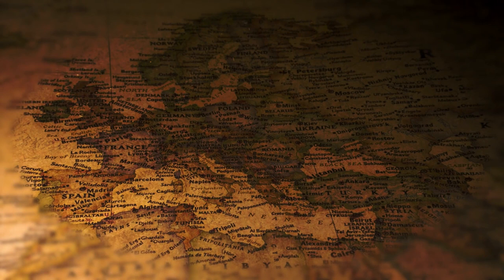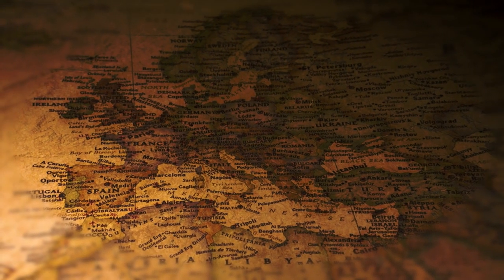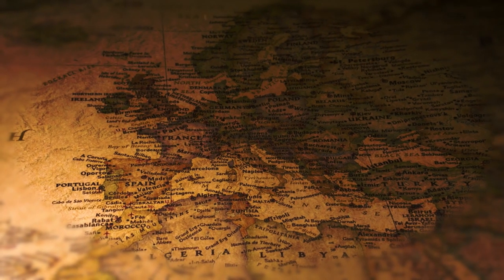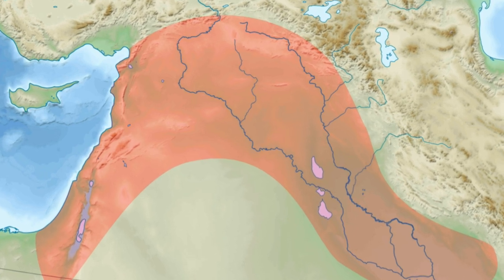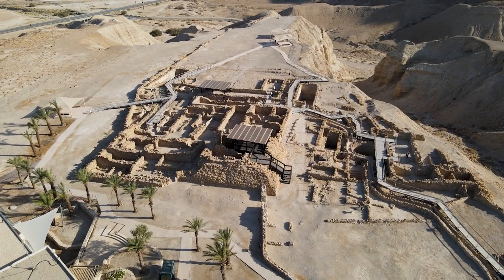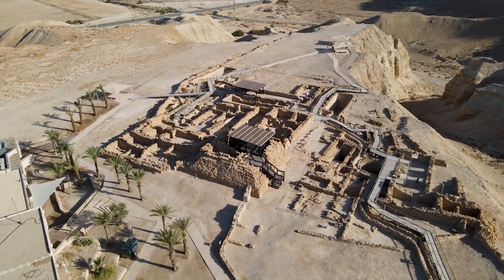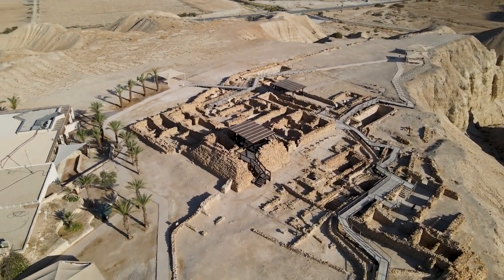The Roman Empire was one of the largest and most influential empires in history, spanning over three continents and lasting for more than a thousand years. But how much do we really know about its borders and boundaries, especially in the remote and contested regions of the Fertile Crescent? The Fertile Crescent is a crescent-shaped region stretching from the Nile Valley in Egypt to the Persian Gulf in Iraq — considered the cradle of civilization and a region of great strategic importance, connecting Asia, Africa, and Europe with access to water, fertile soil, and trade routes.